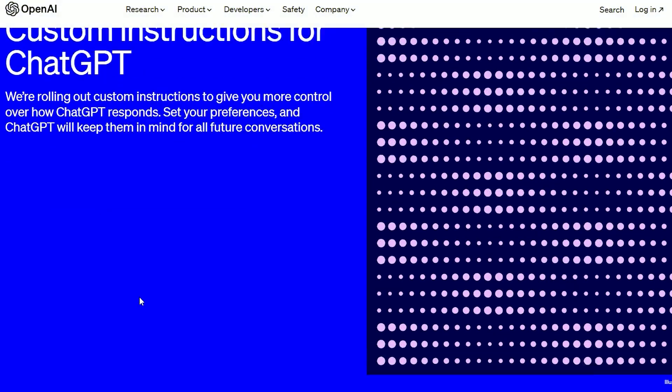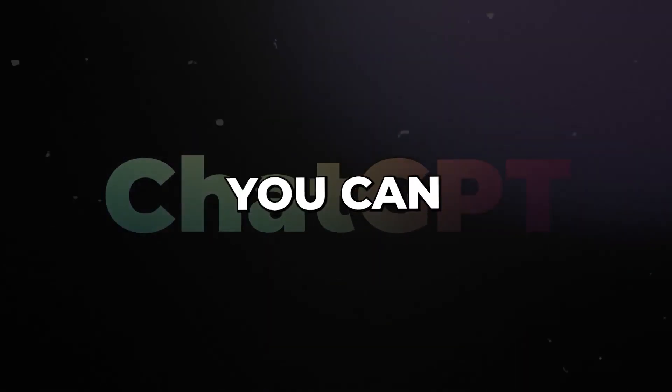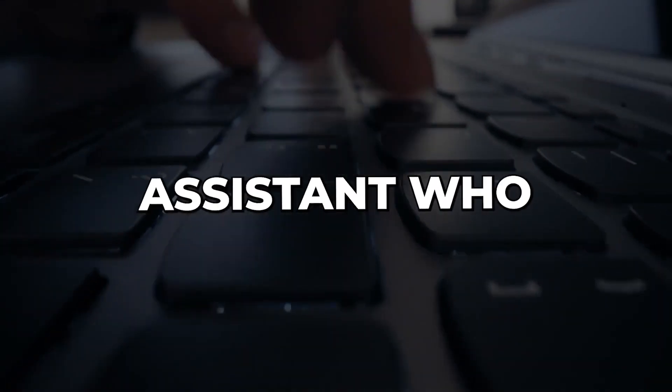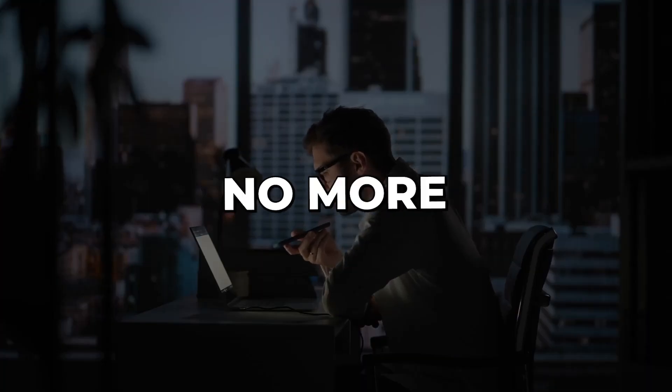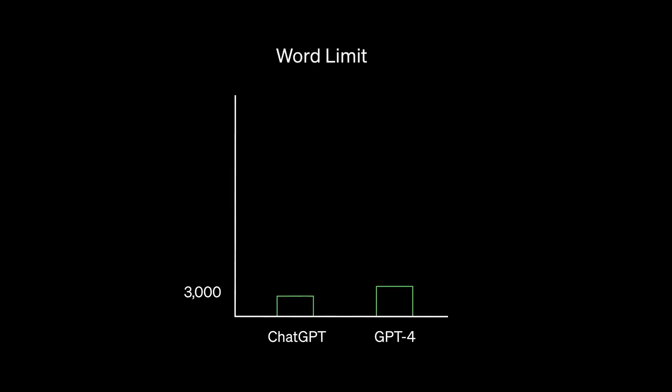What do Custom Instructions do? With this fantastic new addition, you can teach ChatGPT to be your perfect companion. Imagine having a personal assistant who knows your preferences and needs, making conversations smoother — no more repeating yourself over and over. ChatGPT will remember your instructions and use them every time it responds.